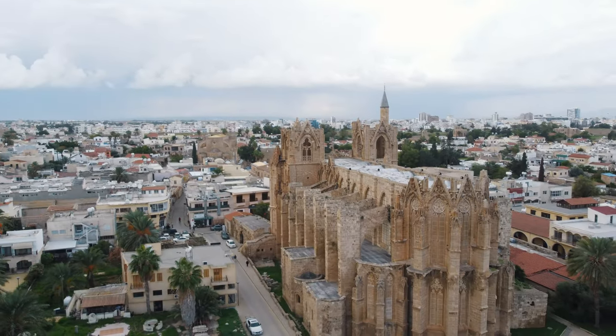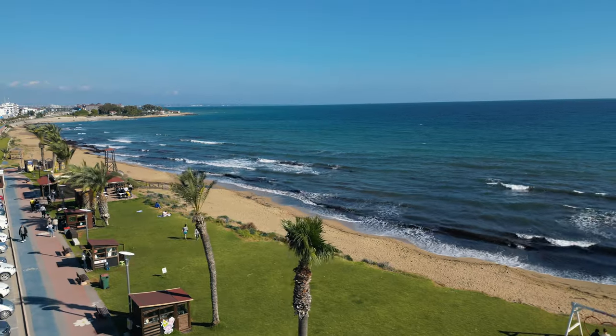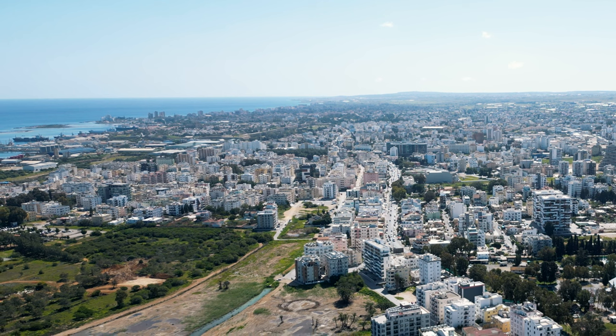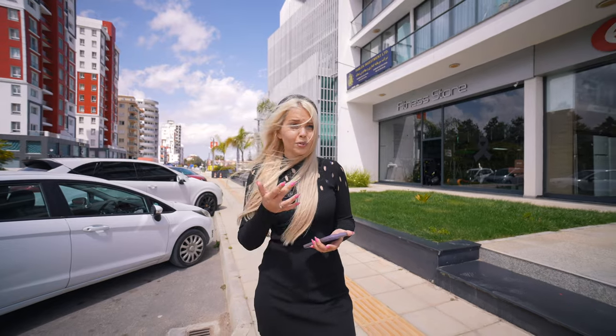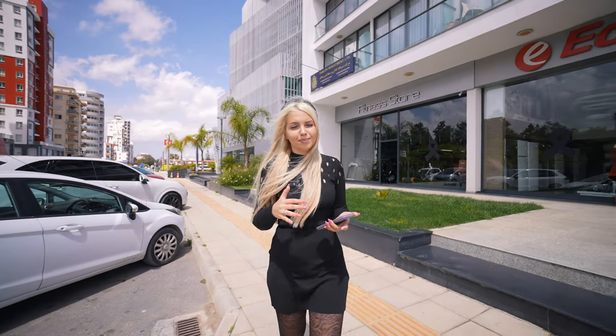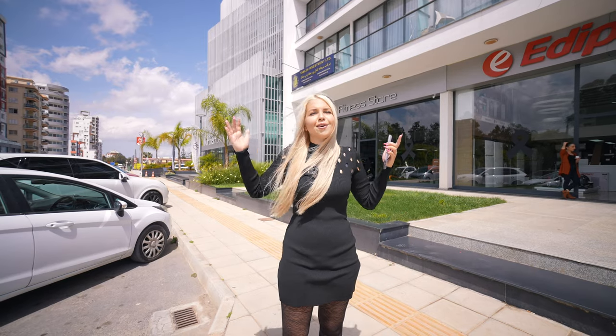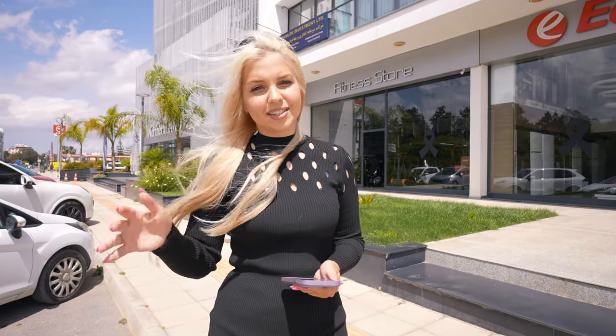This city is popular not only with students but also because property here is not really expensive and it is located near different regions with beautiful seaside. For example, if you want to go to Long Beach it will take you about 15 minutes. Not long ago this city was popular mostly with students, families, and native people, but now it is really popular with everyone.